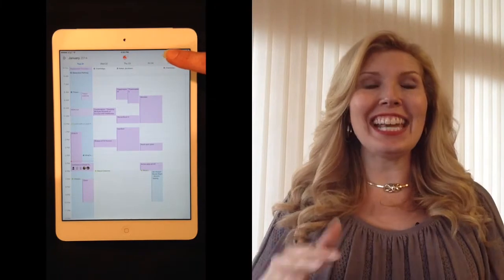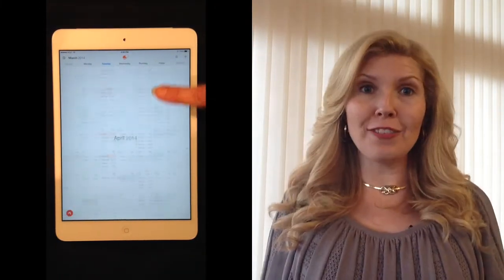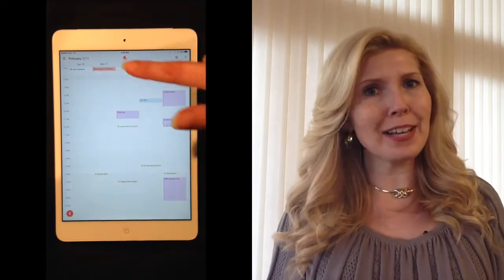iPad lets you see an entire month at a glance — really handy when you're trying to figure out what day you're supposed to be meeting with someone or when you're supposed to be out of town. All of that can be answered quickly and easily in Sunrise.